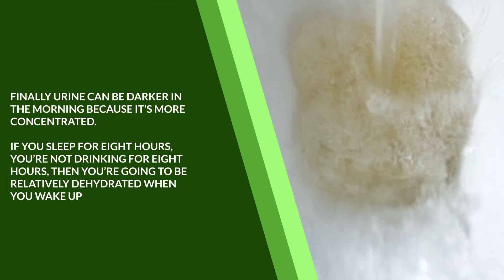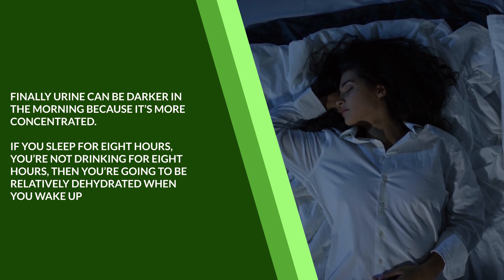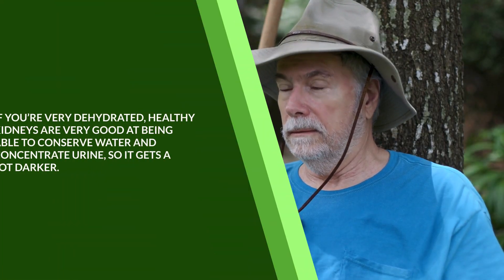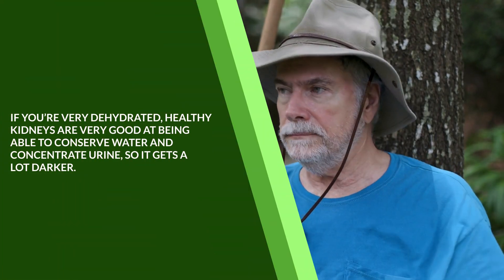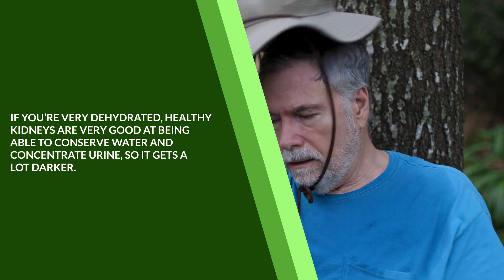Urine can be darker in the morning because it's more concentrated. If you sleep for 8 hours, you're not drinking for 8 hours, so you're going to be relatively dehydrated when you wake up. If you're very dehydrated, healthy kidneys are very good at being able to conserve water and concentrate urine, so it gets a lot darker.